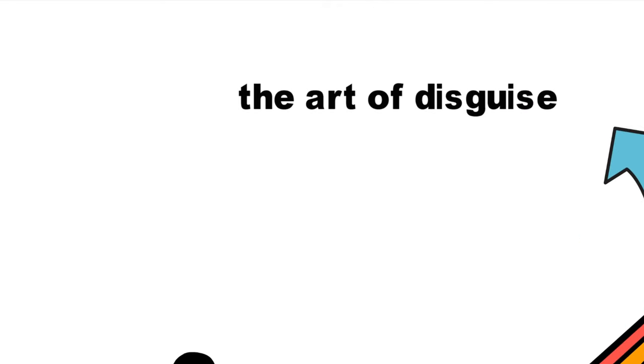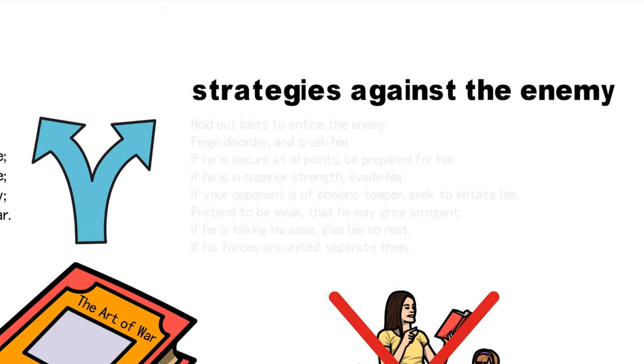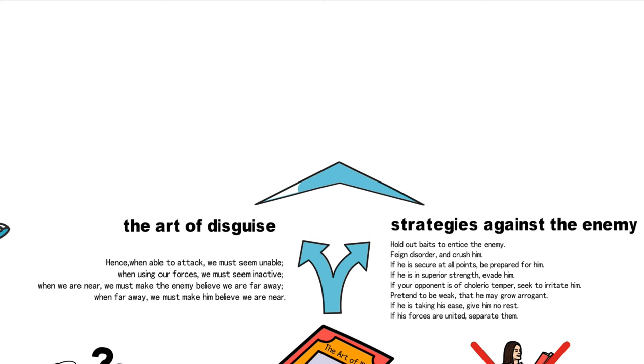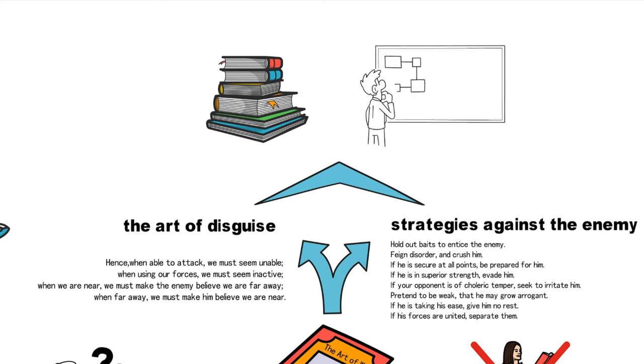First, there's the art of disguise — tactics that aim to confuse the enemy and conceal true intentions. The second part involves strategies against the enemy. Behind this wisdom lies a multitude of stories from warfare and military leadership. We will delve into how these ancient insights were applied on historical battlefields and explore whether they still hold value today.